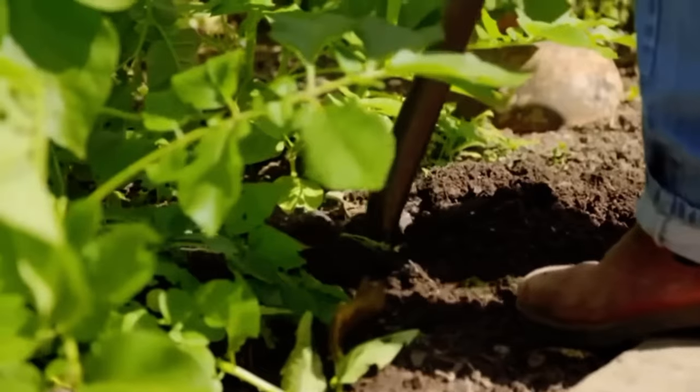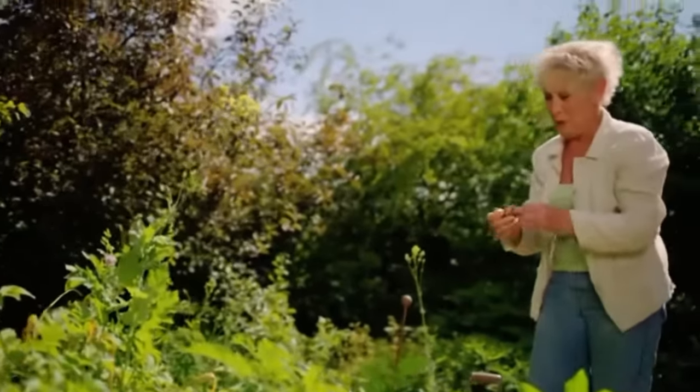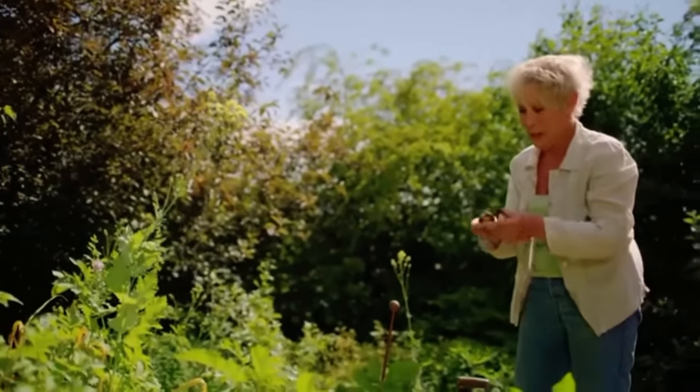Oh, hurrah! We have liftoff - our first two spud volunteers. Hooray!